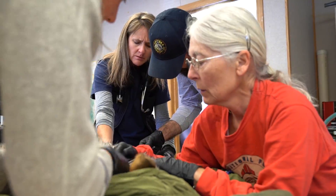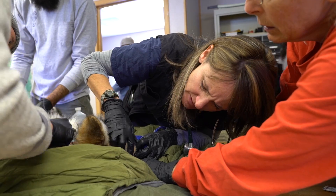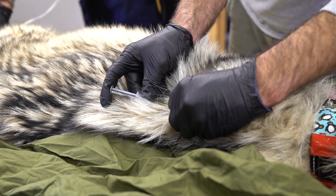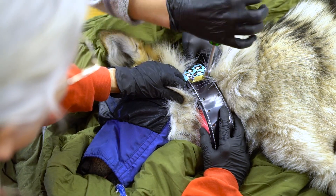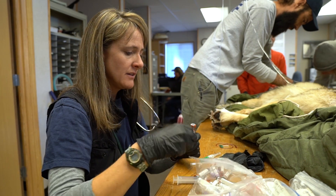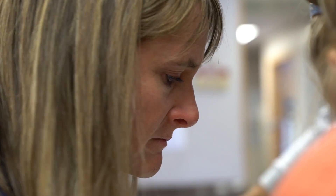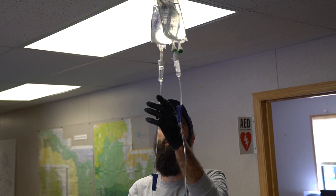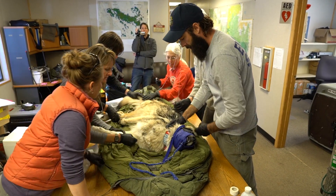Susan Dix is one of the Wolf Project veterinarians. She monitors anesthesia, checks for health issues, gives vaccines, draws blood, performs disease surveillance testing and monitoring, and banks samples. They also do genetics, verifying that the animal is who they think she is and that she's healthy. The level of anesthesia was perfect, all the biometric data on the animal seemed very good, and there were no human or animal hazards. It was a very good processing.